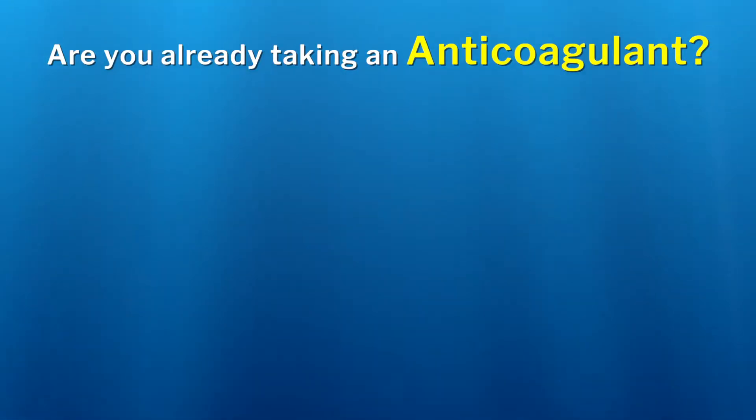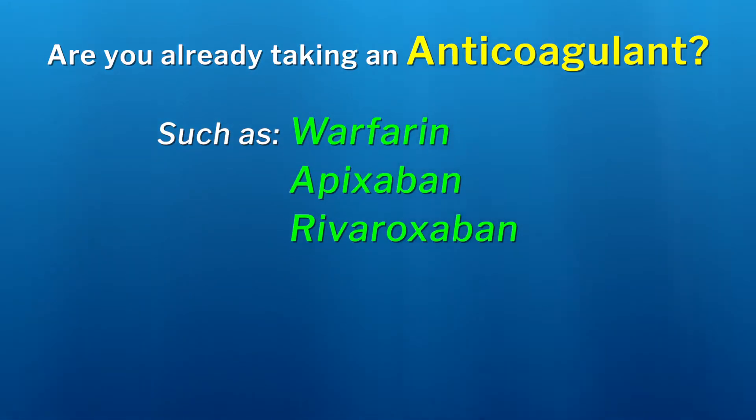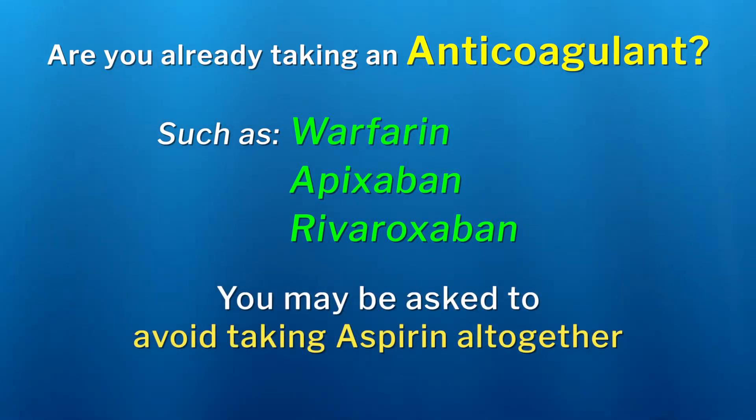Note that if you are also taking a drug called an anticoagulant, such as warfarin, apixaban, or rivaroxaban, sometimes the doctor may not want you to take any ASA with the clopidogrel or ticagrelor. Therefore, make sure you understand which anti-clotting medications you are to take before you go home, and follow the directions of your prescriber exactly.